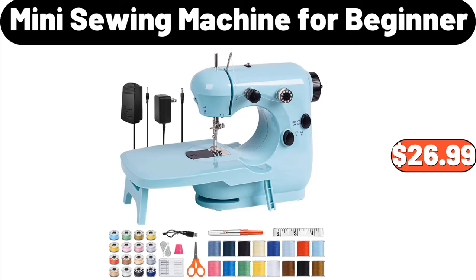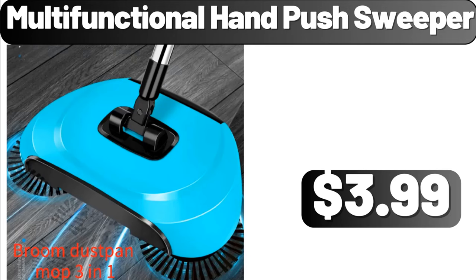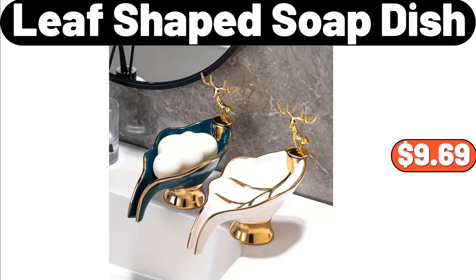Mini Sewing Machine for Beginner, $26.99. Multi-Functional Telescopic Rod, $1.99. Multi-Functional Hand Push Sweeper, $3.99. Leaf-Shaped Soap Dish, $9.69.